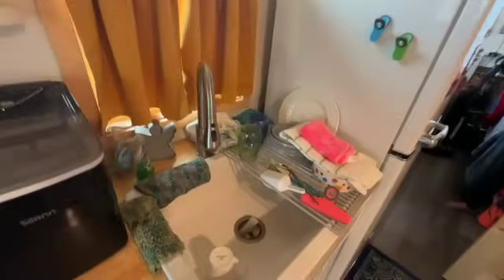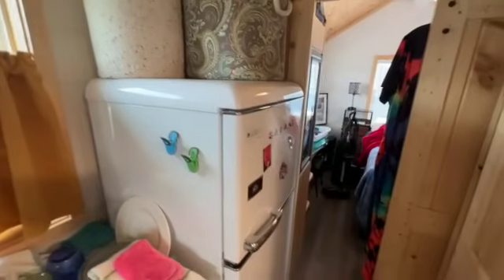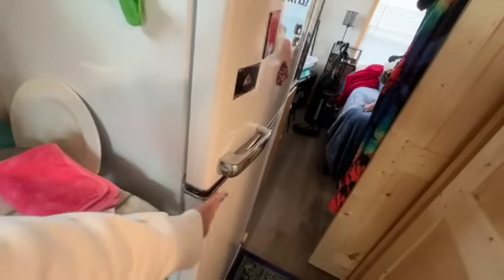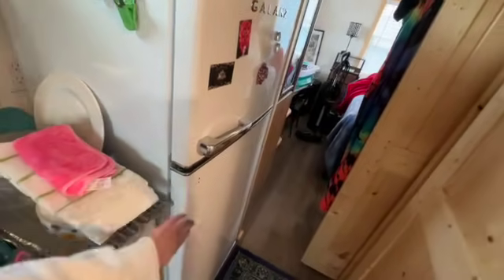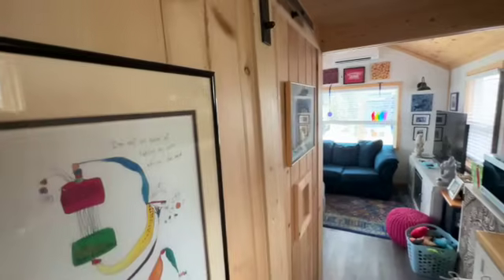Her kitchen has a farmhouse sink. She has a refrigerator — a Galanz, retro style. She took the handle off because she was getting her washer and dryer in, but she has that to go back on. And then this, of course, is another sliding door for the bathroom.